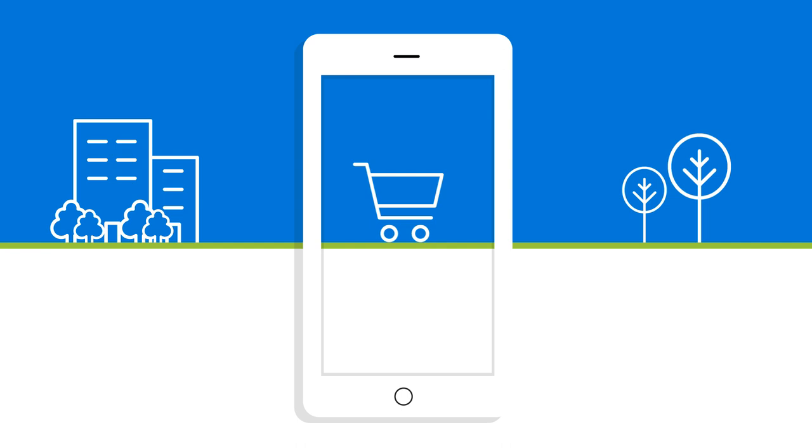Technology changes things, like how you drive, shop, and work. Shouldn't it change how you connect with your community? Well, it does, with BrightView HOA Connect.